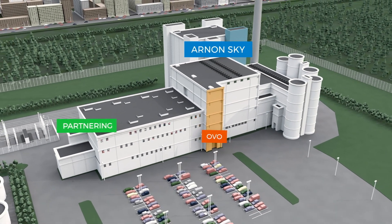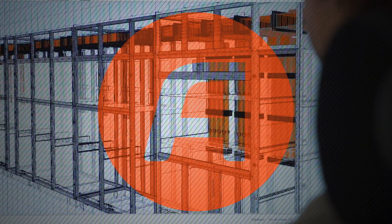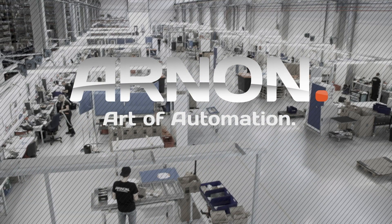Industrial electrification, automation and development services to our selected customers. Arnon. Art of automation.